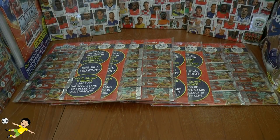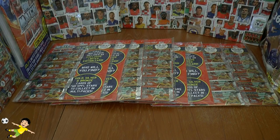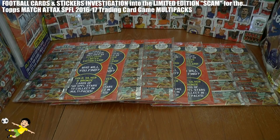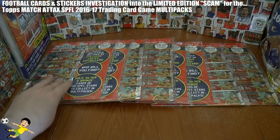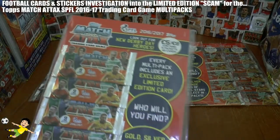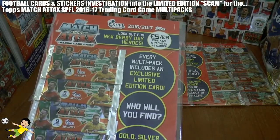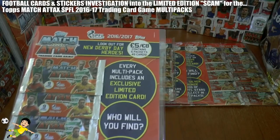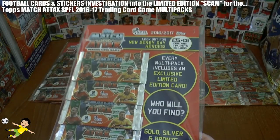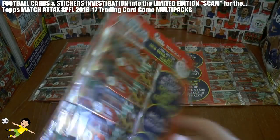Hi guys and welcome to one of our famous investigation videos. If you haven't seen any of these previously, if you're a new collector or a new viewer to the Football Cards and Stickers YouTube channel, be sure to check out our previous years' investigations where we investigate the scam run by Topps when they release their football card collections. This time we've got 8 Topps Match Attax SPFL 2016-17 multi-packs, each containing 5 packs and an exclusive limited edition card.